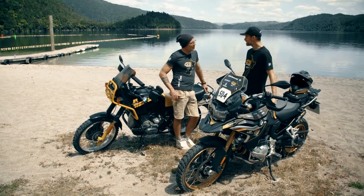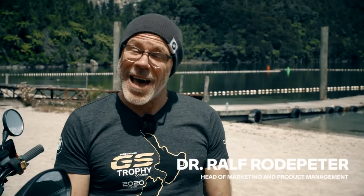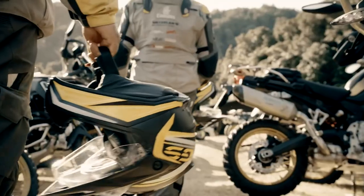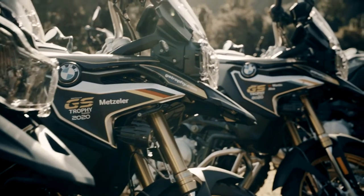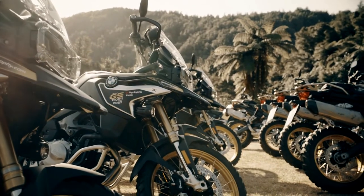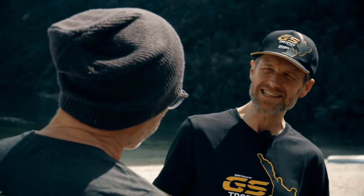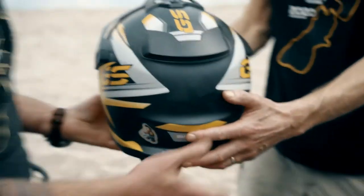It's great to be here in New Zealand for the International GS Trophy 2020 with you Ralph. We've got two amazing bikes here, both black and yellow color schemes — there's definitely a theme going on. Absolutely, the International GS Trophy 2020 is under the color scheme of black and yellow because we are also celebrating the 40th anniversary of the GS, and that is one of the reasons for the color scheme. This scheme is also reflected in rider clothing and I can see it in this helmet with your name on it.